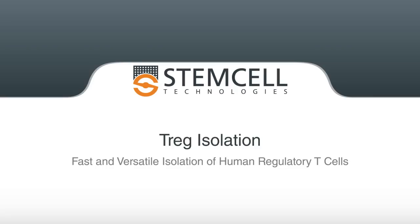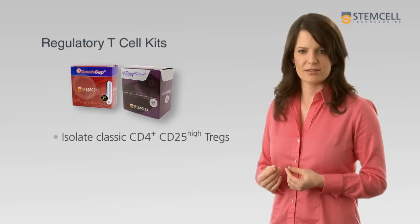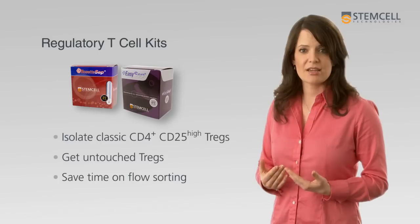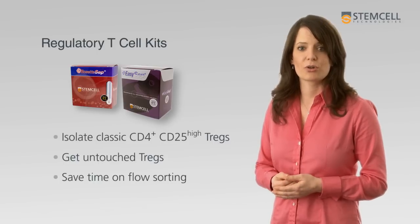The first step towards quality regulatory T cell research is the isolation of highly purified functional cells. Stem Cell Technologies now offers a wide range of cell separation products for the fast and efficient isolation of human Tregs. Whether you want to isolate classic CD4 CD25 Tregs, get untouched cells, or pre-enrich your cells to save time on flow sorting, our isolation kits can get you the right Treg population that you need for your research.